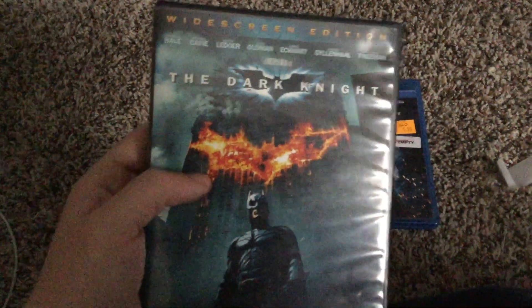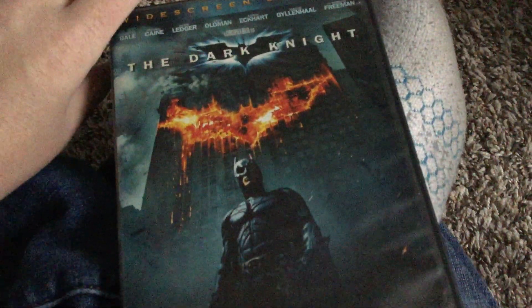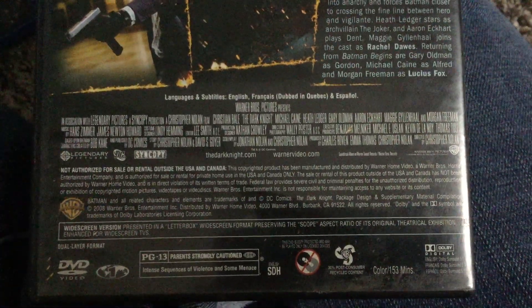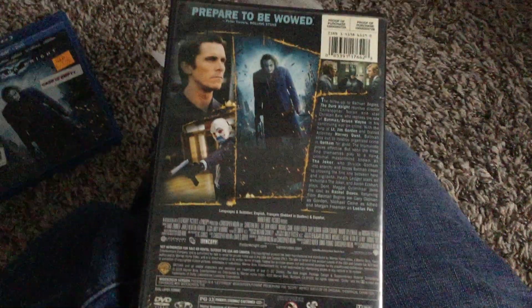Here's the 2008 DVD first. It's in widescreen format and the case is a little bit damaged. This is a sequel to Batman Begins. Here's the front, the spine, and the back. It says 'Prepare to be wowed' by Peter Travers of Rolling Stone. Unfortunately there are no bonus features on this DVD.